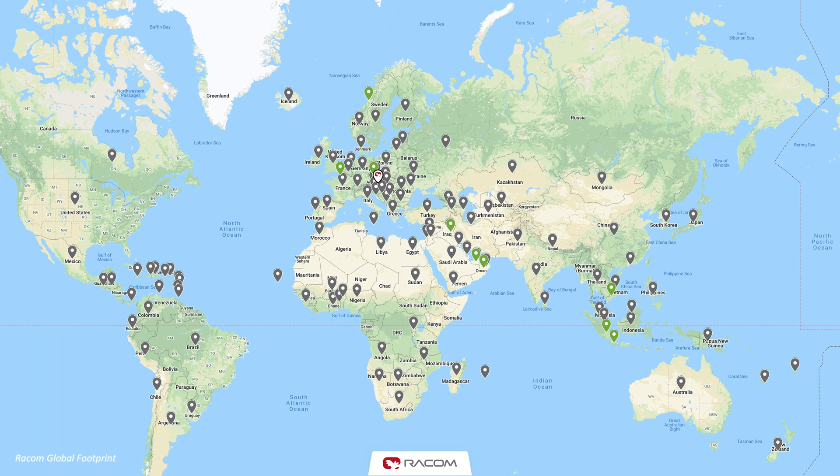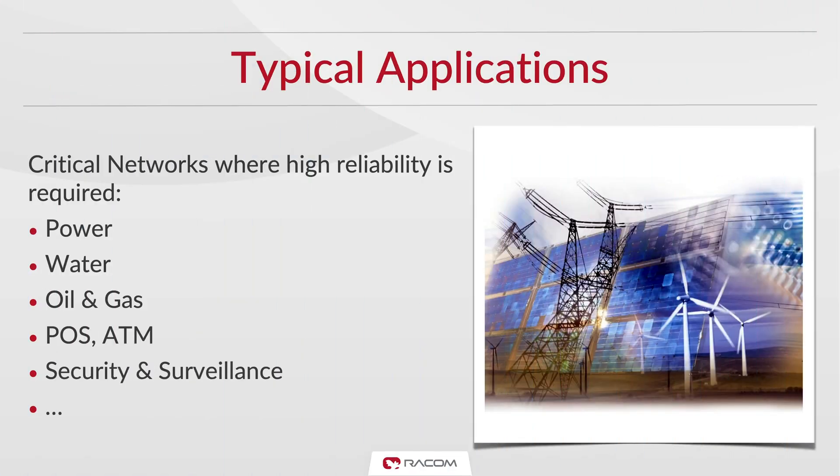RACOM's Midge has been on the market since 2012 and is used all over the world, in dozens of countries and in some of the most demanding environments, including deserts, frozen wastes and tropical regions. Midge is a smart choice in situations where high reliability and security is needed, such as power, water and gas utilities, but also in ATMs and security and surveillance applications.